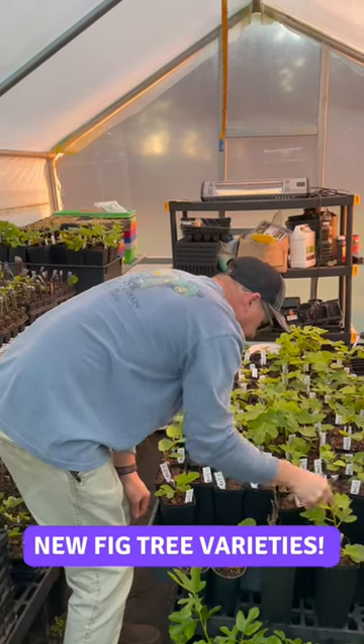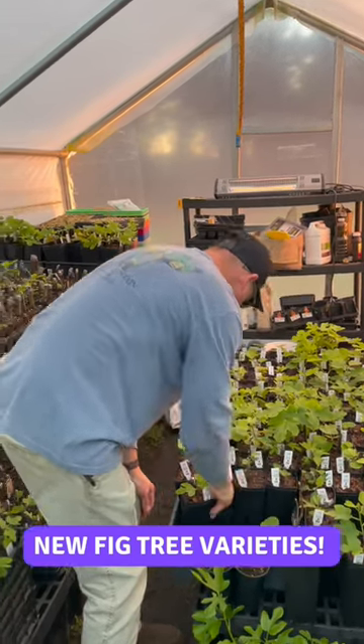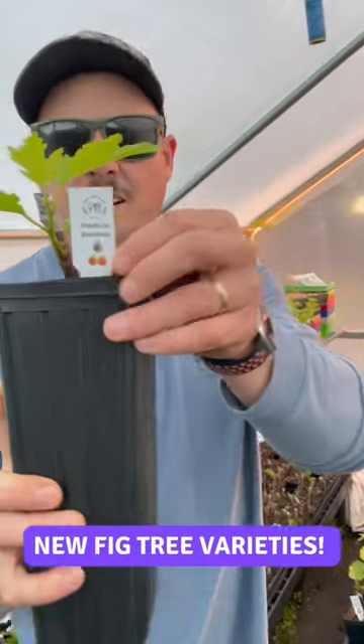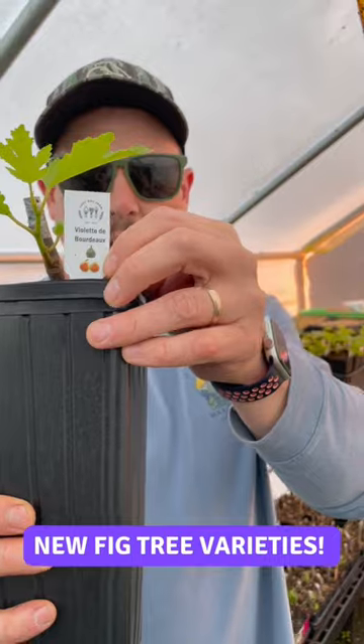Hey Trav. Yeah, you got any new fig varieties on the website? Actually, we just added this one a few days ago. This is a variety called Violet de Bordeaux.